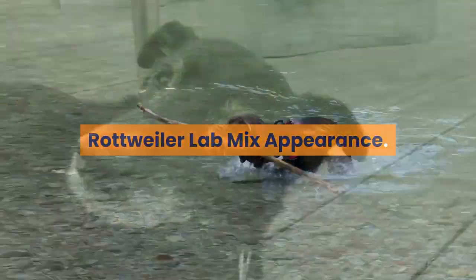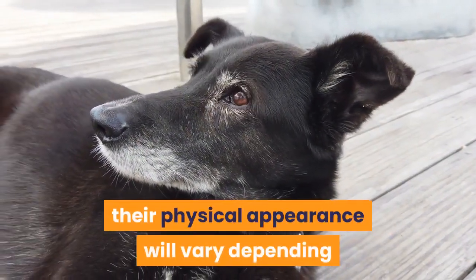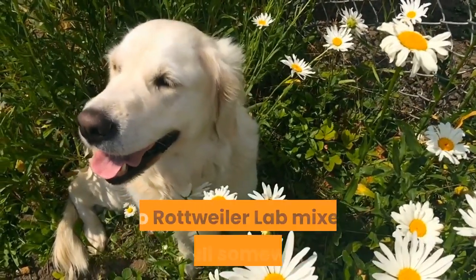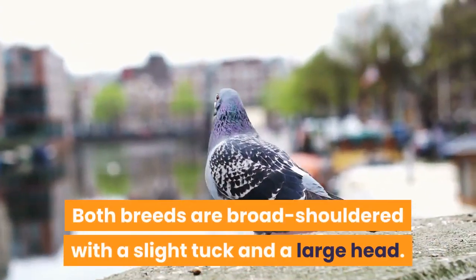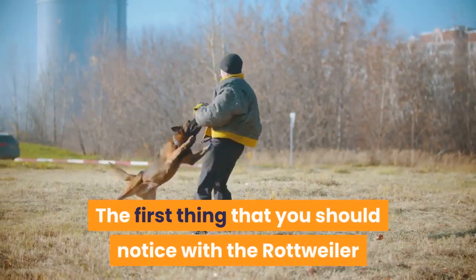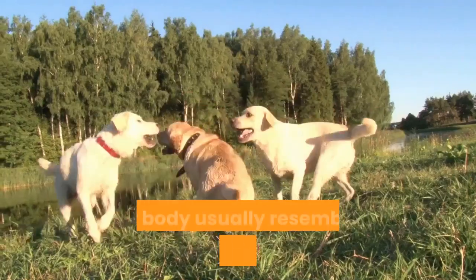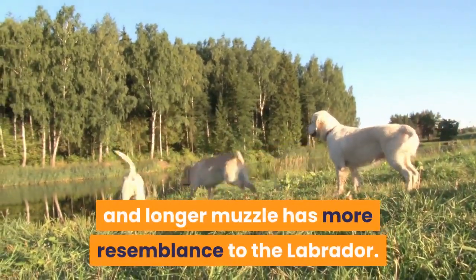Rottweiler Lab mix appearance: because this is a mixed breed, their physical appearance will vary depending on which parent breed the puppy takes after more. In general, Labradors are thinner than Rottweilers, so Rottweiler Lab mixes will fall somewhere in the middle. Both breeds are broad-shouldered with a slight tuck and a large head. The most noticeable trait is how athletic they are — muscular and commanding — with a body resembling a Rottweiler but a head and longer muzzle closer to the Labrador.